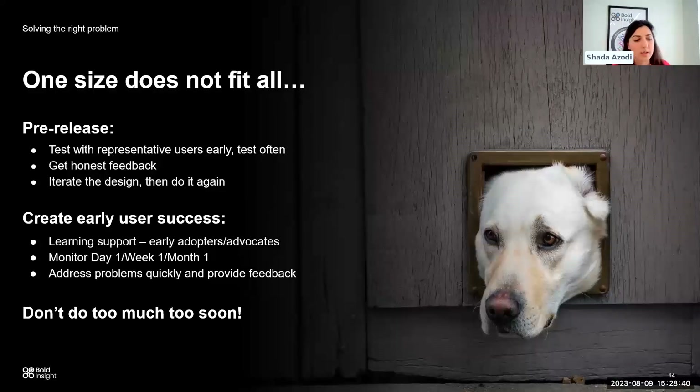It's also important to create early successes and celebrate those. Think about early adopters and advocates — create feedback loops where you can quickly tap into their knowledge. In the deployment phase, look at day one, week one, and look at comparative data: how well are you doing, where could you improve, where are some of the pain points coming out?